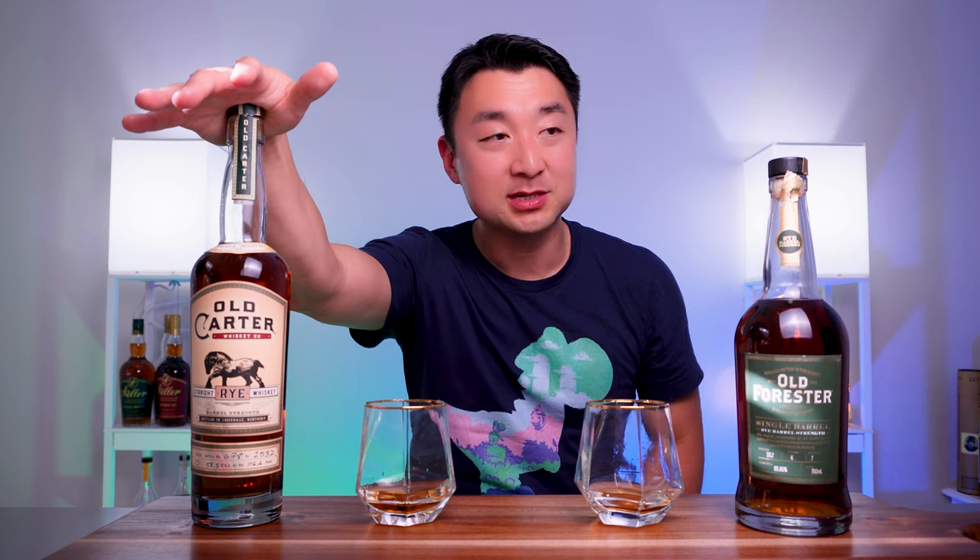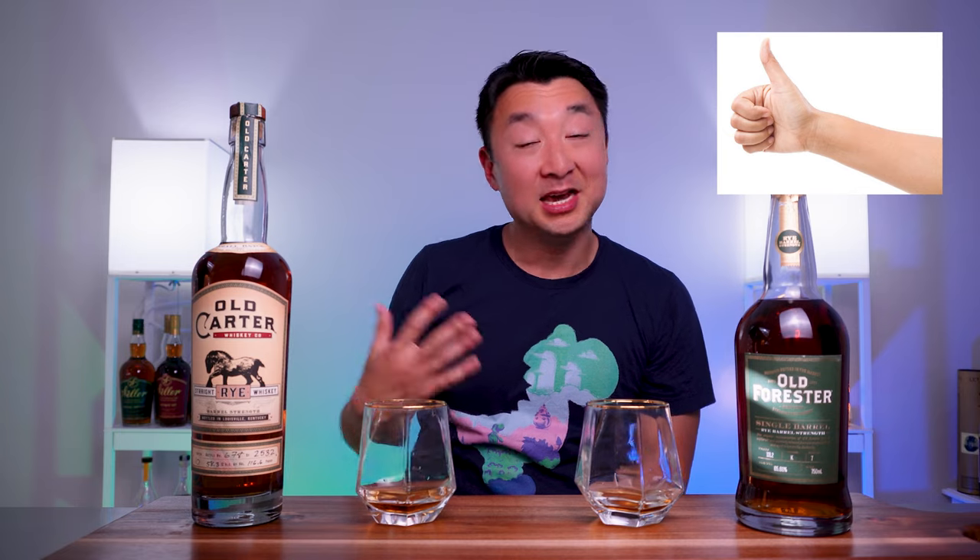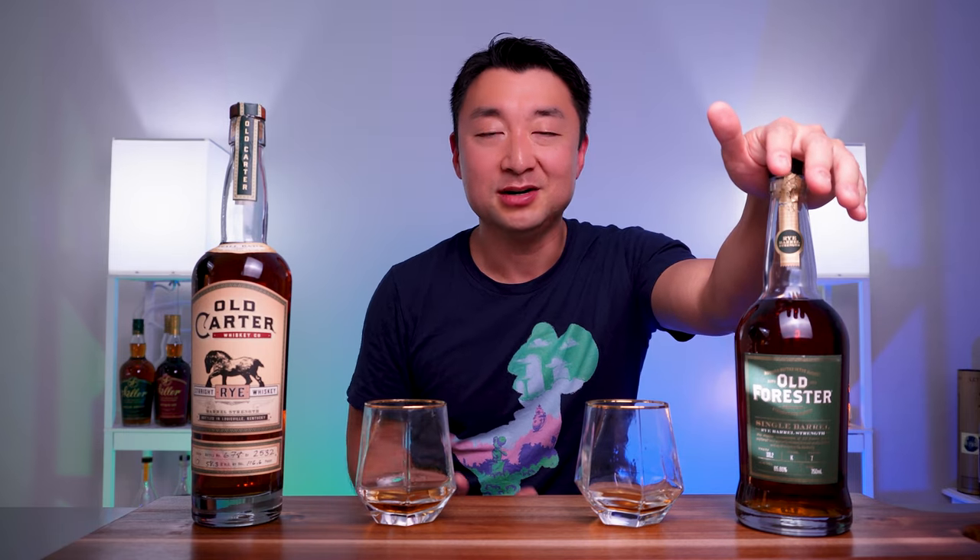There you have it! Both amazing, tasty whiskeys. Between this $300 Old Carter and this $60 Old Forester rye, I'm going to have to go with the Old Forester — it's just a better whiskey. And that answers my question: does the price of whiskey determine how good it is? Not at all. There are highly priced whiskeys that are proven high quality, and Old Carter is one of them — but that doesn't automatically mean it's better than a lower-priced whiskey. At only $60, comparing MSRP retail, the Old Forester single barrel rye is the better whiskey in my humble opinion.